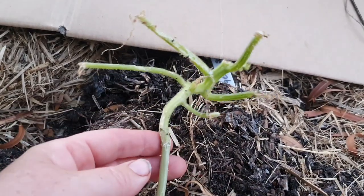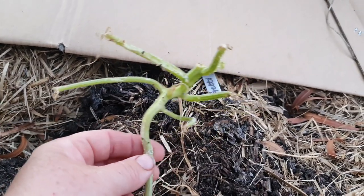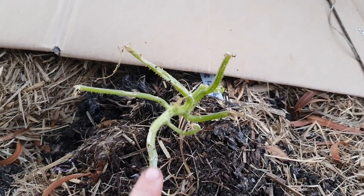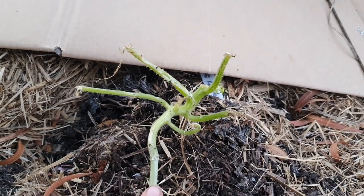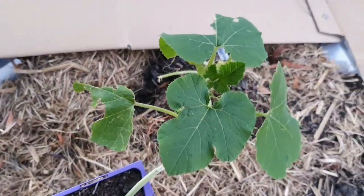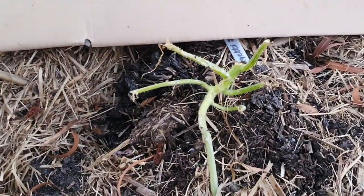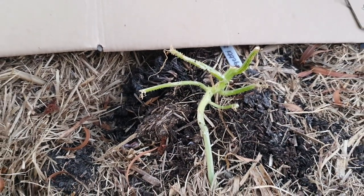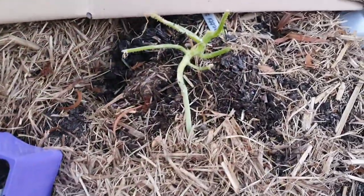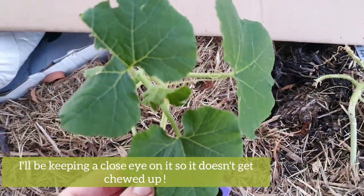This here is my spaghetti squash. You can see all the foliage has been removed — something has been at this, possibly snails and slugs. But I'm not too bothered because I always grow backup plants. This is the one I had sitting in my little makeshift nursery area just in case something like this happened. I tend to keep backups until the plants get a bit larger, and now I'll be pulling this damaged one out — probably tomorrow — and replacing it with this healthy new one.